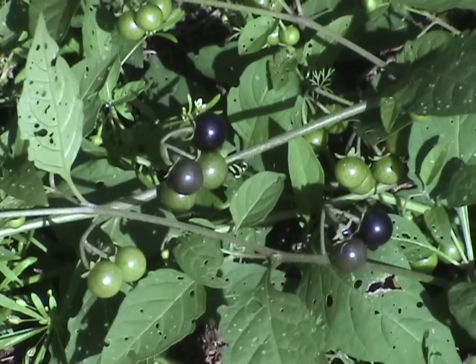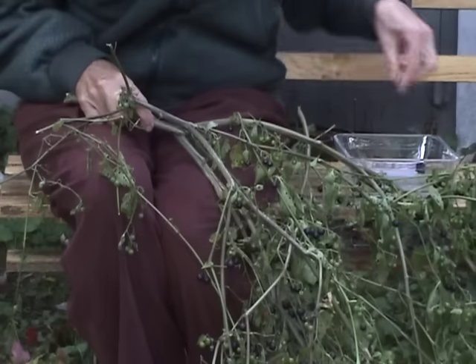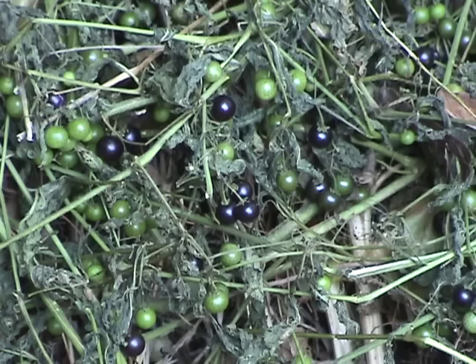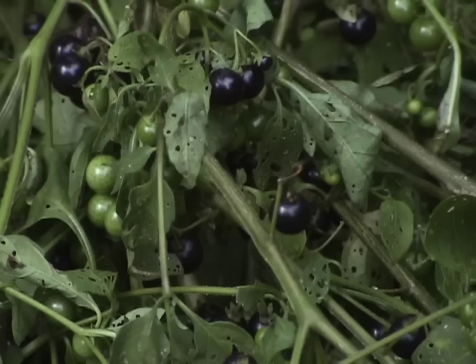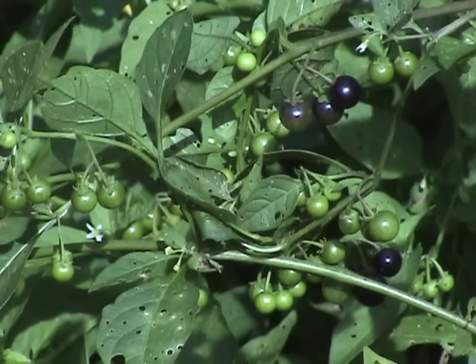Berries can survive several frosts and still be good to eat. On the day a hard frost was predicted, I picked ripe berries off an uprooted plant. There were many unripe green berries I couldn't use, so I put the plant onto my compost pile. A few days later I was surprised to find quite a few green ones had ripened, and this occurred after several frigid nights. Their leaves had wilted, but apparently the berries were somewhat cold hardy. I collected more harvests from that supposedly depleted plant. So yes, berries can deal with a few frosts — which is good to know, as they're one of the last fruits to appear in the fall.